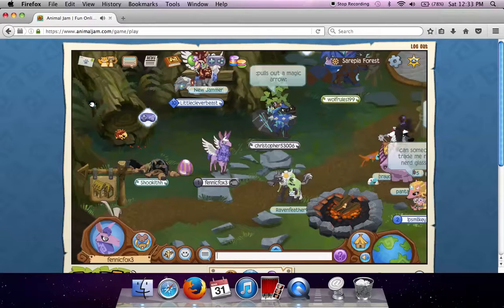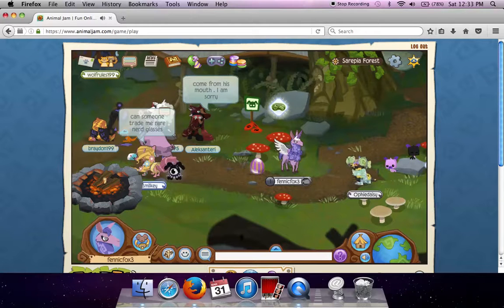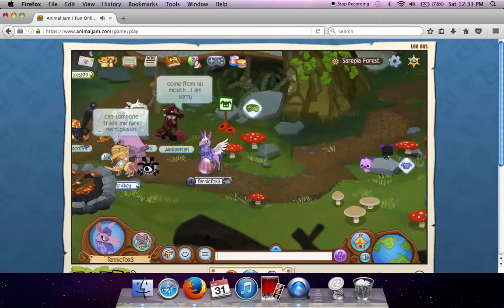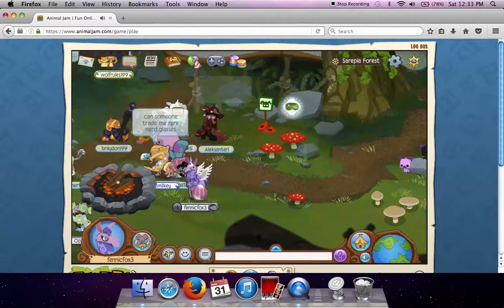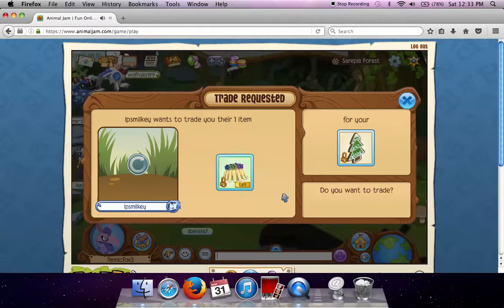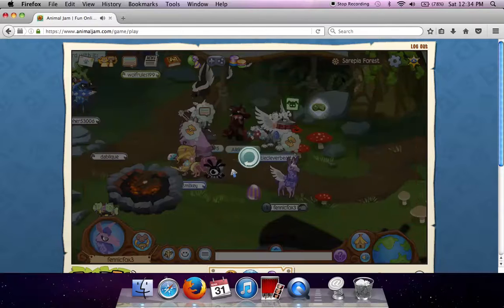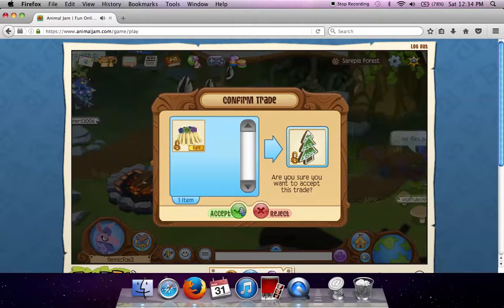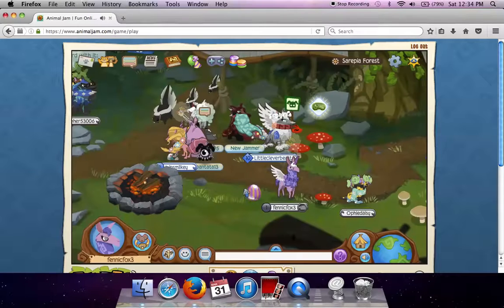Sorry about that — bit of a big glitch. Anyway, I guess I'll be it. Wait — oh, a trade, okay, sure. That reminds me, next episode I'll be doing a trading episode, just having a trading party, so I'll see you then. Bye!